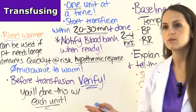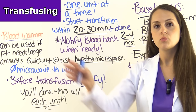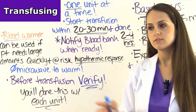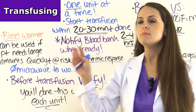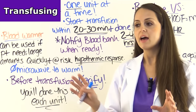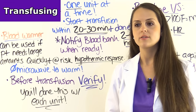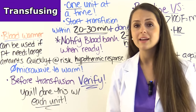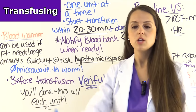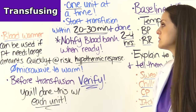Notify the blood bank that you're ready for the blood only when you're truly ready, because as a nurse things get busy — admissions, discharges, patients who aren't doing well — that 30 minutes flies fast. If you have the blood and 35 minutes have passed, you can't give it. You'll have to send it back to the blood bank, and blood is expensive. So notify the blood bank whenever you're ready to start that transfusion.